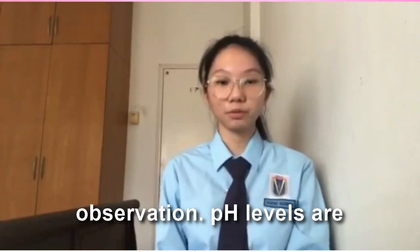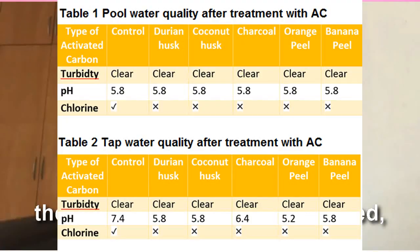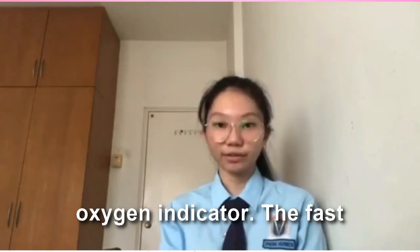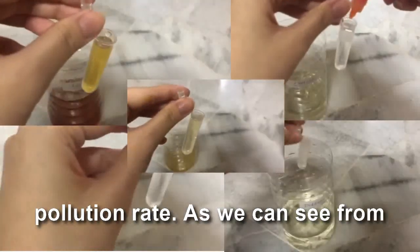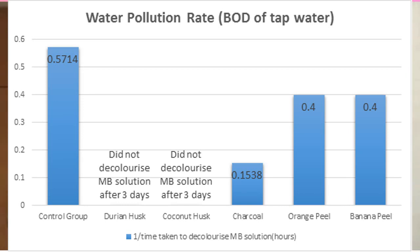Turbidity is obtained through observation. pH levels are tested with a pH reagent, while chlorine is tested with a chlorine test kit. According to the results collected, the activated carbon has reduced the pH level of the water samples, giving the water a higher acidity. All activated carbon have also successfully removed traces of chlorine from the water samples. For the BOD test, we used 0.1% methylene blue solution as an oxygen indicator. The fast discoloration of methylene blue solution indicates the highest BOD level and water pollution rate. As we can see from both charts, while the activated carbon succeeded in lowering the water pollution rate, the most significant findings came from Durian Husk and Coconut Husk activated carbon, meaning the BOD levels and water pollution rates are the lowest.